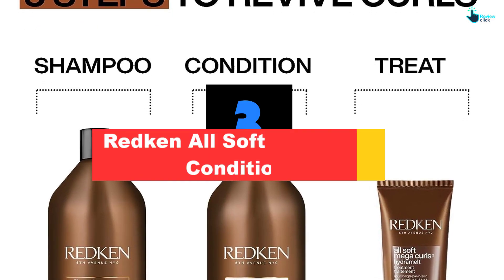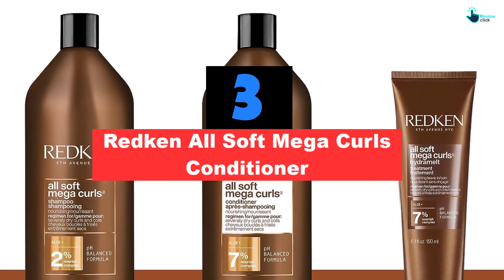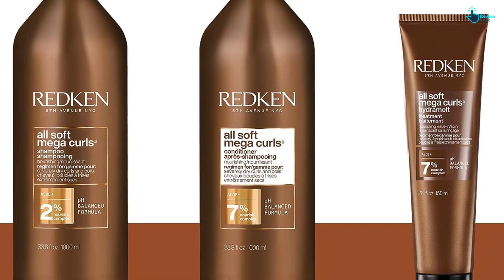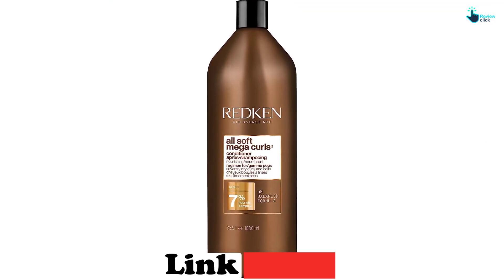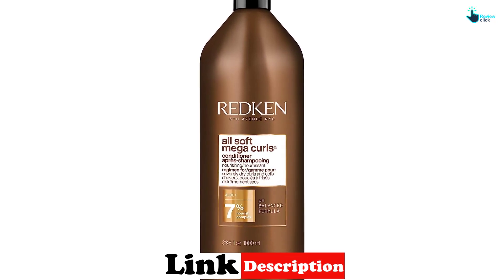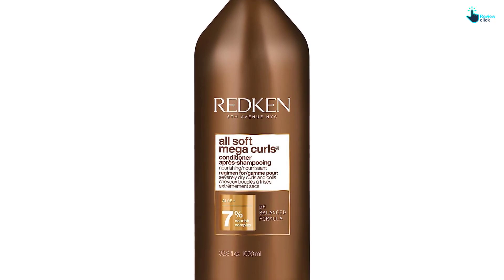At number three, we have the Redken All Soft Mega Curls Conditioner. Anyone with high porosity hair — hair that both absorbs and loses moisture very quickly — should look no further than this option from Redken. This nourishing formula features a blend of ingredients like aloe, shea butter, and coconut oil that'll reduce frizz and hydrate curls. The vegan formula is sulfate and silicone free and nourishes each strand from root to tip for hydration that lasts all day.